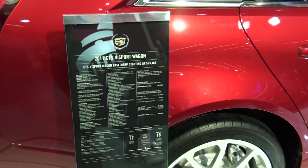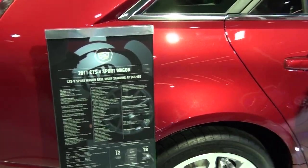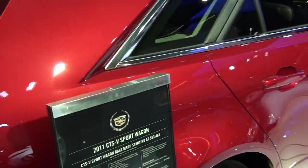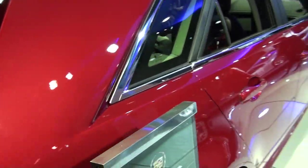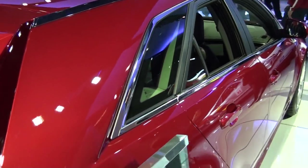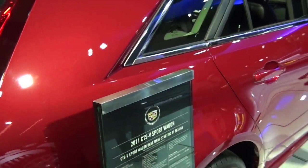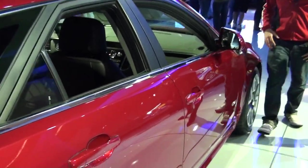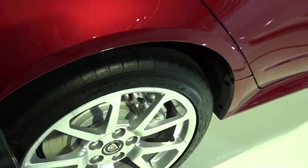This is a 2011 CTSB Sport Wagon at the New York Auto Show. It's almost candy apple red in color. Looking at the video screen, I can tell that it doesn't really give it justice. It's got some nice long sleek lines, some real powerful brakes. I'm going to have to show many pictures of that.